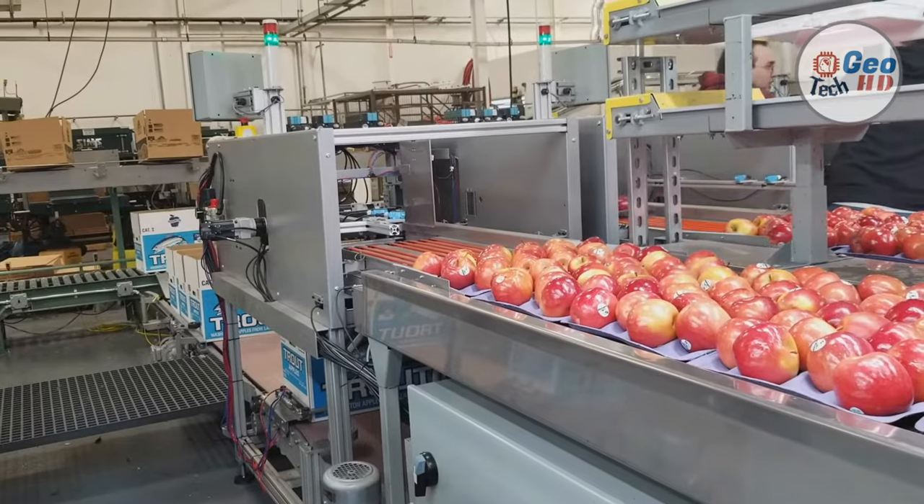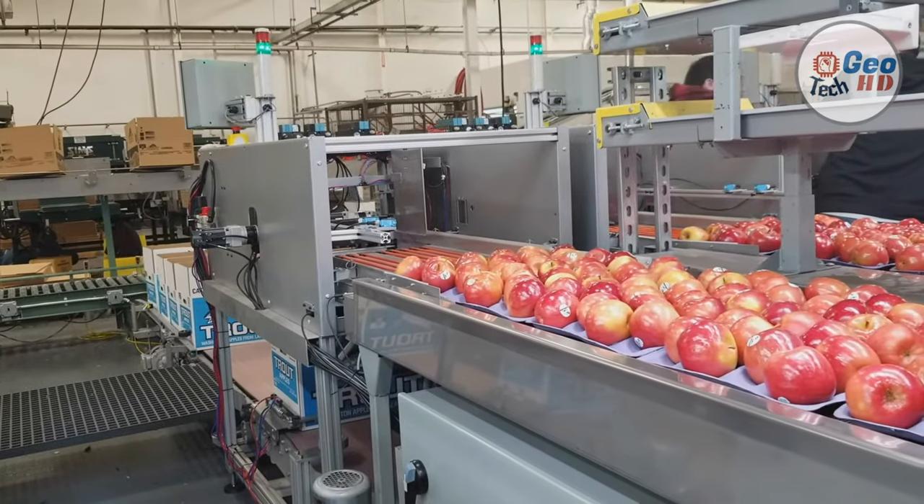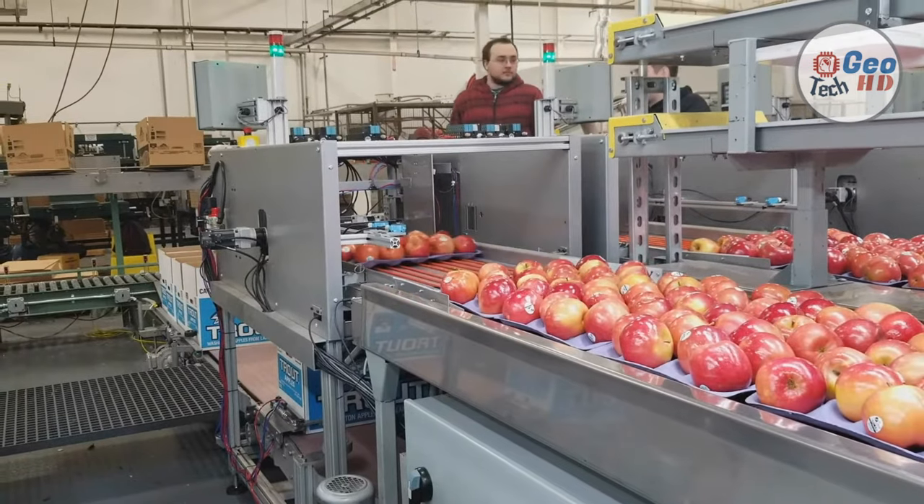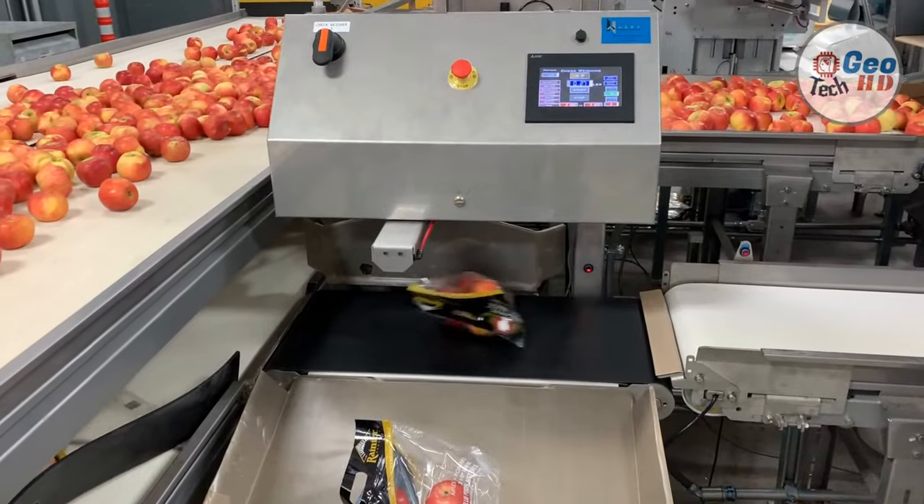Apples are commonly boxed by size. For example, 72 size apples — 72 apples fit in a 42-pound carton. Full containers are labeled with information about variety, size, grade, grow lot number, and facility for food safety and traceability.